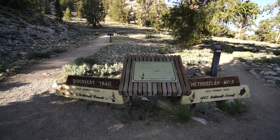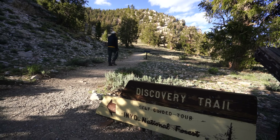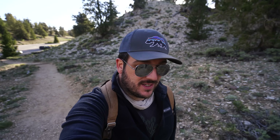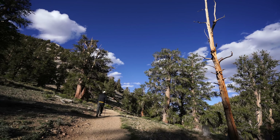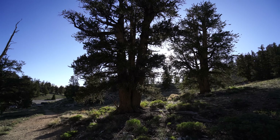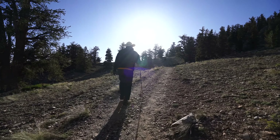We're starting out from the trailhead for both the Methuselah Walk and the Discovery Trail, but we're taking the Discovery Trail. If you want to see the Patriarch Grove, we went there as well and I'll link to that in the description. The trail begins by heading uphill on a series of gradual switchbacks, and while it's not too difficult, it does feel harder when you're at this elevation.